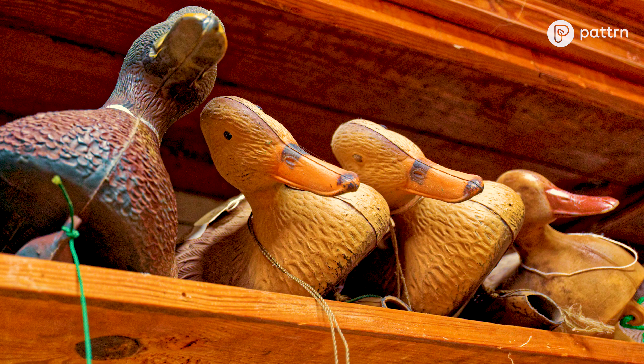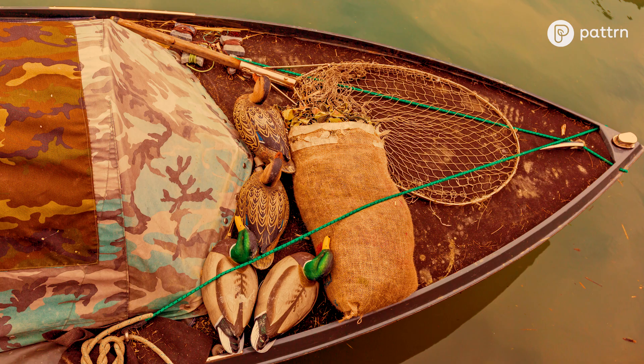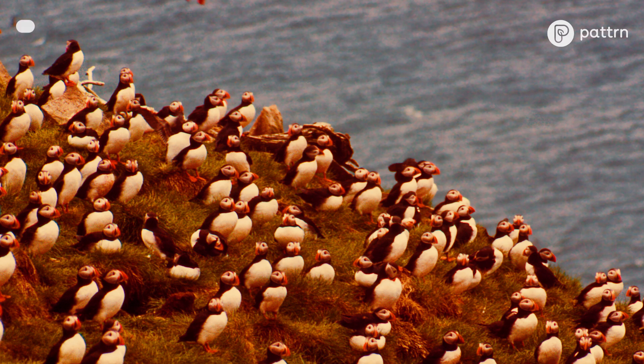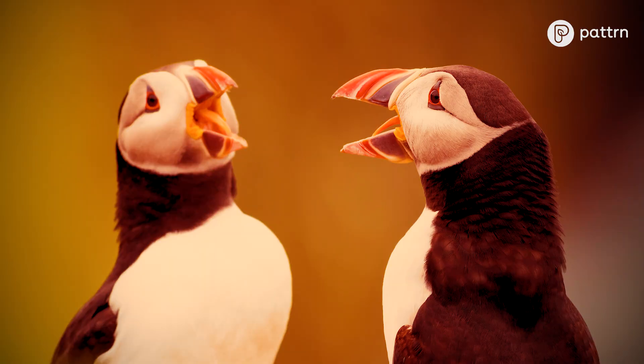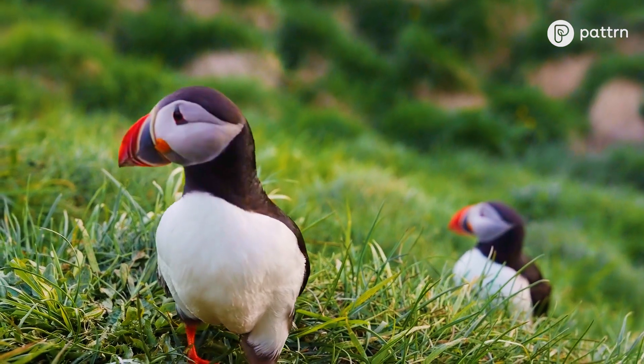Decoys historically have been used by many people around the world for hunting, to attract birds in to harvest them. But the use of decoys to communicate with puffins and let them know a place is a safe, protected space for them really originated with this project in the 1970s.